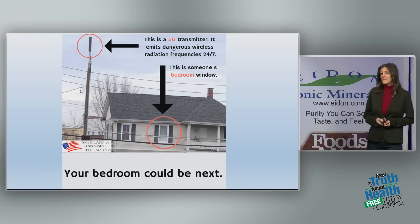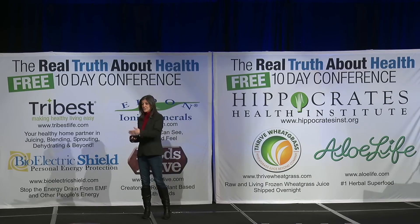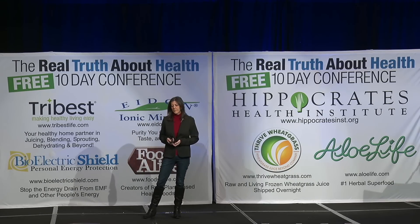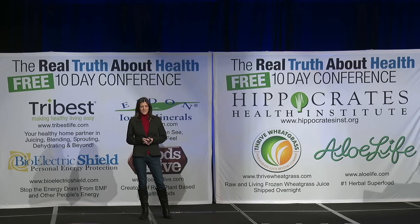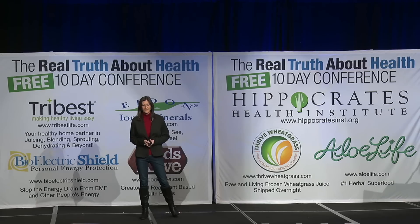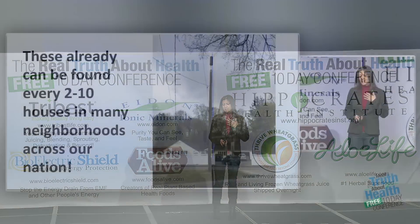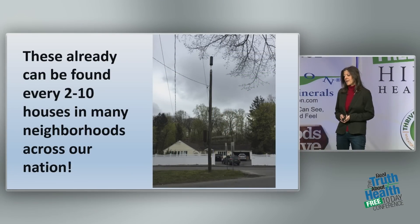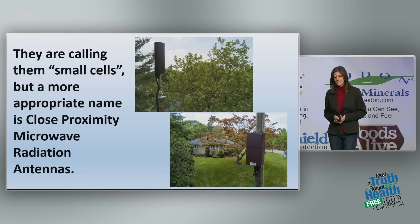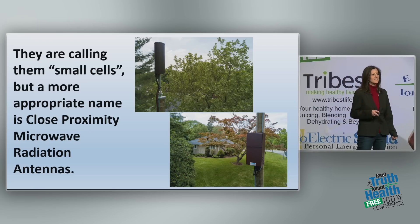Your bedroom may have a cell tower antenna right outside. Your children's bedroom, right outside the window — soon, if it doesn't already. These cell antennas emit radio frequency microwave radiation 24 hours a day, 7 days a week. In my neighborhood of Huntington, Long Island, you can already find them every 2 to 10 houses in some neighborhoods. They're calling them small cells, but a better name would be close proximity microwave radiation antennas.